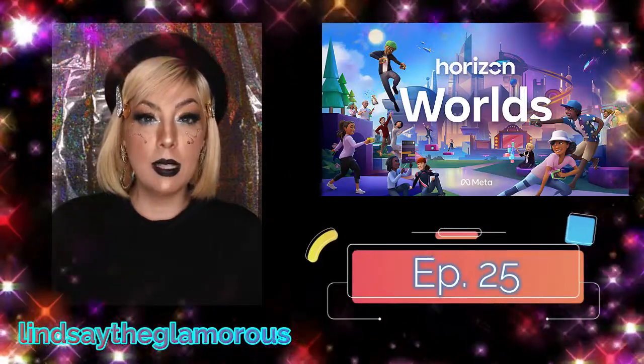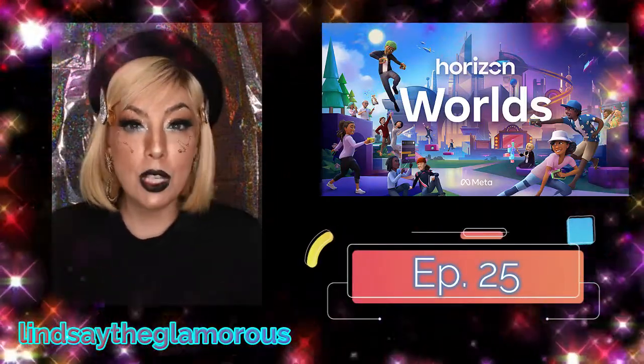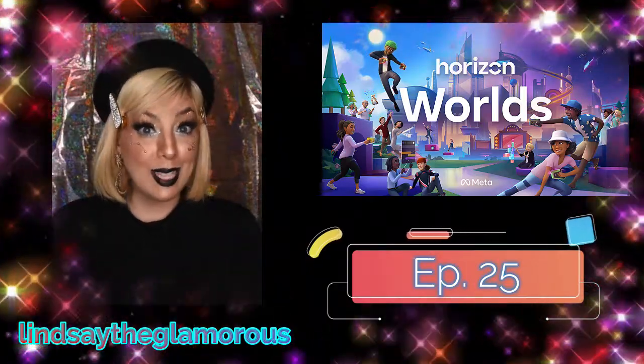Hello, welcome back to my channel. I'm Lindsay the Glamorous and I am bringing you episode 25 of my World Hop Adventures in Horizon Worlds. Let's go.